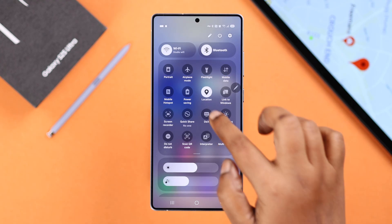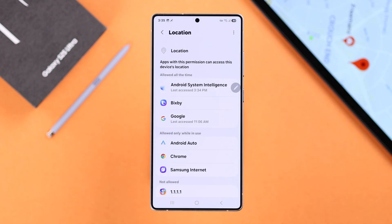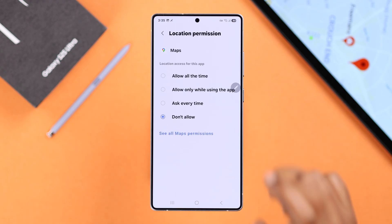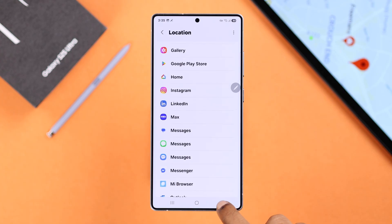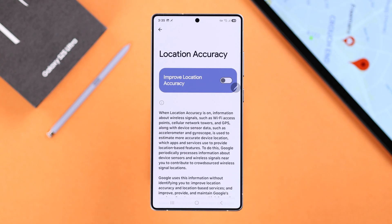Press and hold on your Location icon, then go to App Permissions. Whatever app you're having trouble with — for example, Maps — make sure it's allowed to use location services, and make sure 'Use precise location' is enabled. Then go back to Location Settings and enter Location Services, then Location Accuracy, and make sure 'Improve location accuracy' is enabled.